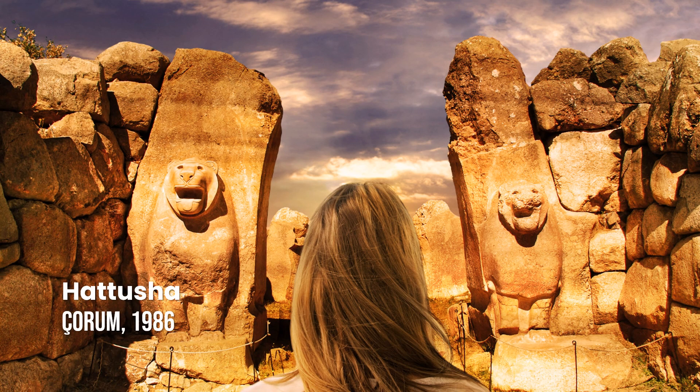Hattusha, the Hittite Capital. The former capital of the Hittite Empire, with its well-preserved city gates, temples, palaces, and the nearby rock sanctuary of Yazılıkaya, is among the last vestiges of the once dominant power in Anatolia and northern Syria.